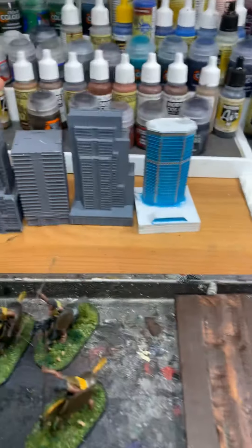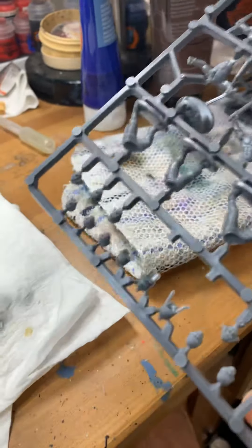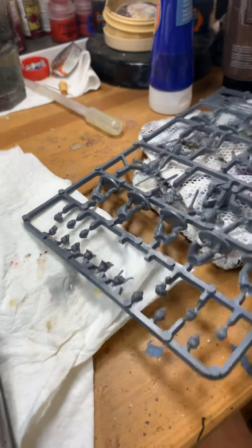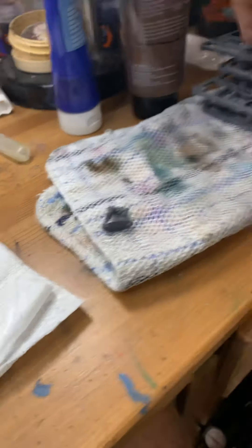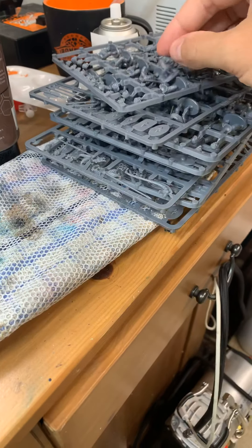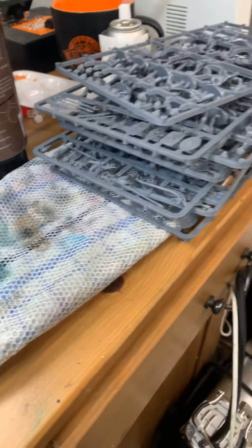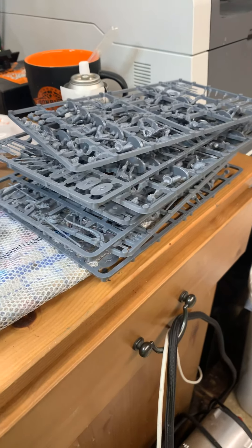Coming up, I got these buildings I'm going to work on at some point. And over here, I'm going to start working on some Gauls from Warlord — this is from the Hail Caesar starter. I'm going to start putting them together on 20mm bases for the Times of War project that I've got in playtesting and am working on.